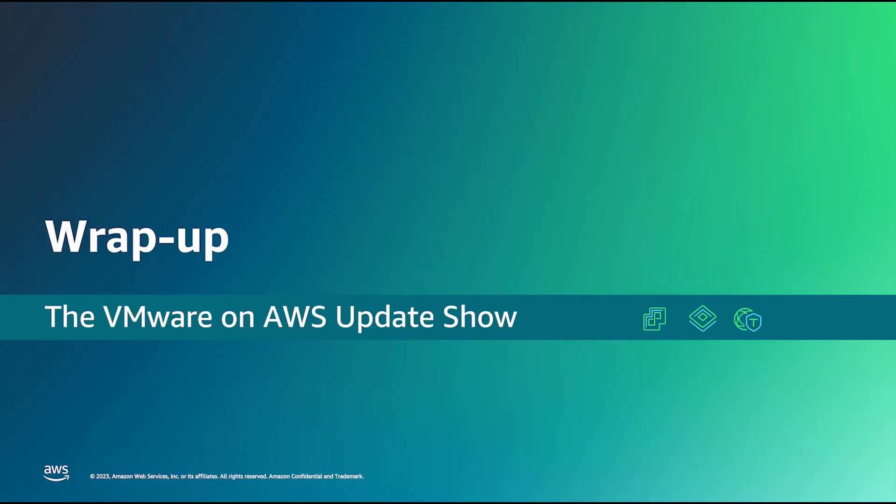Thanks for sharing some of the updates to the CDS service. If our viewers want to find out more about CDS, where should they go? I'd encourage everyone to visit www.vmware.com/go/cloud-director-service to learn more about VMware Cloud Director Service. Thanks again for your time, Sawab. That wraps up another episode of the update show. Thank you for joining us. You can find more information on the AWS website — just search for VMware — and we'll have information on all the updates covered in this month's show in the description below. There will also be a link in the description to get in contact with a representative from AWS. Thanks for taking the time to tune in. Goodbye.